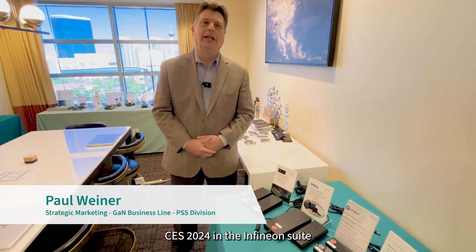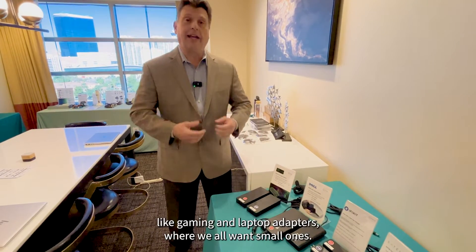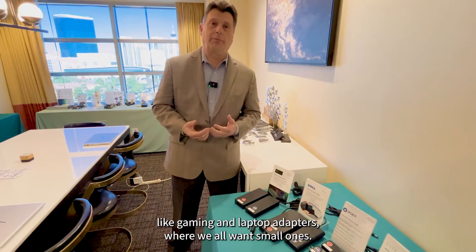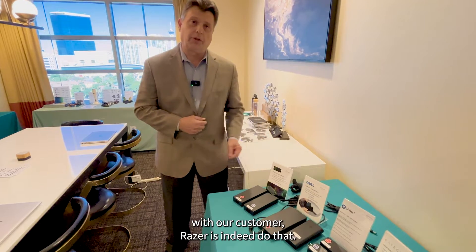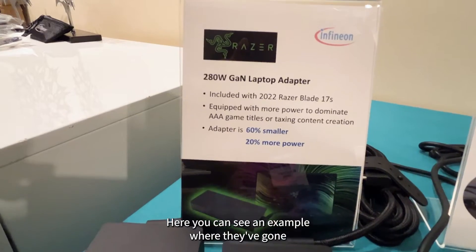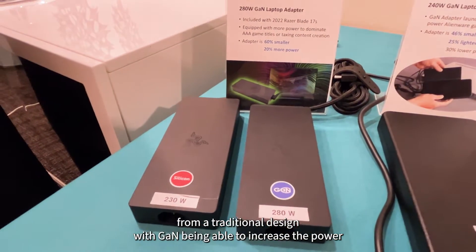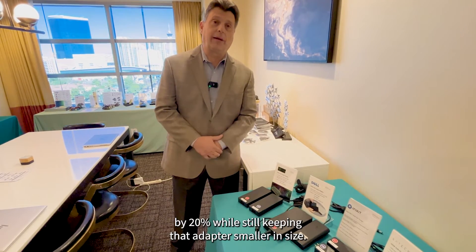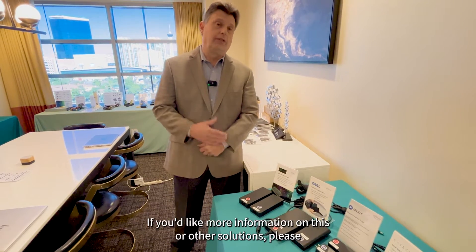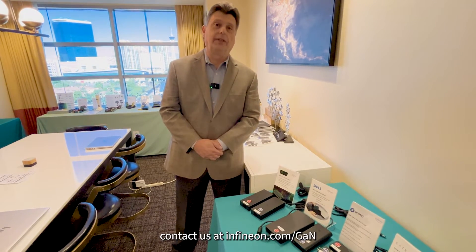Paul Wiener here at CES 2024 in the Infineon Suite. We're talking about GaN today and its use in consumer products like gaming and laptop adapters, where we all want smaller ones. In partnership with our customer Razer, we've been able to do that. Here you can see an example where they've gone from a traditional design — with GaN, they've been able to increase the power by 20% while still keeping the adapter smaller in size. If you'd like more information on this or other solutions, please contact us at Infineon.com.